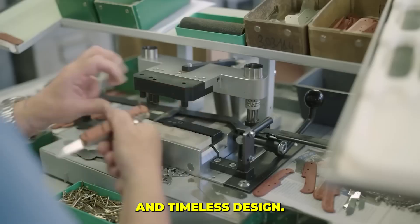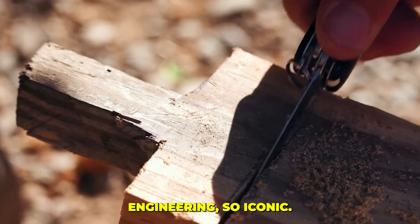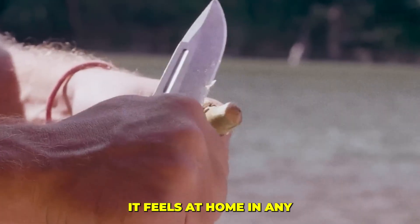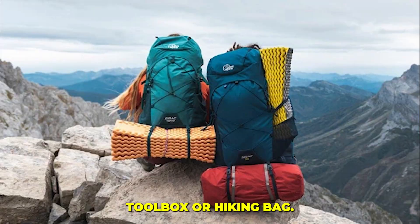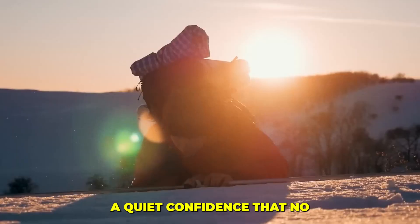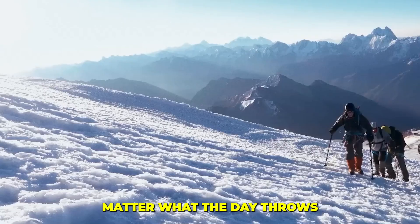Swiss precision and timeless design. It's a piece of engineering so iconic it's displayed in the Museum of Modern Art, yet so practical it feels at home in any toolbox or hiking pack. The Swiss Army Knife isn't just a tool — it's a legacy you can hold in your hand, a quiet confidence that no matter what the day throws at you, you are prepared.